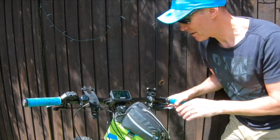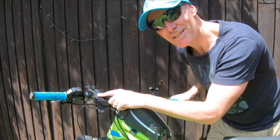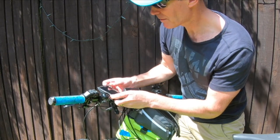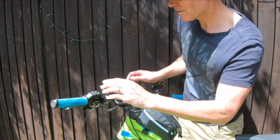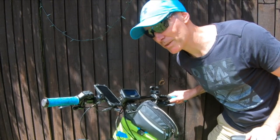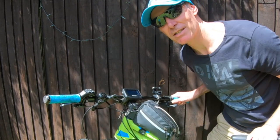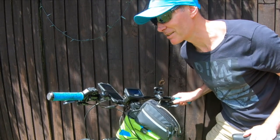I've got two things on my handlebar: a GoPro mount and this rubber phone mount. This is absolutely brilliant — you put your phone inside and it is not going to come out. I've been down as rough terrain as you can get, I've fallen off, I've gone at super speeds, and it's been rock steady. I can totally trust it.